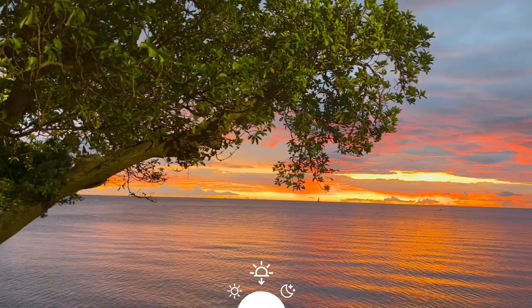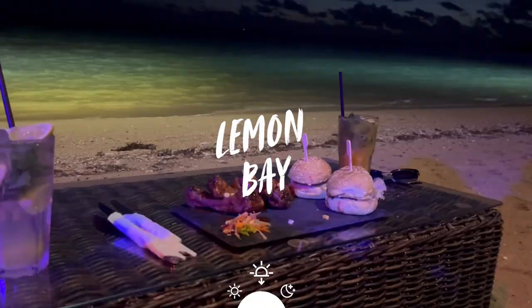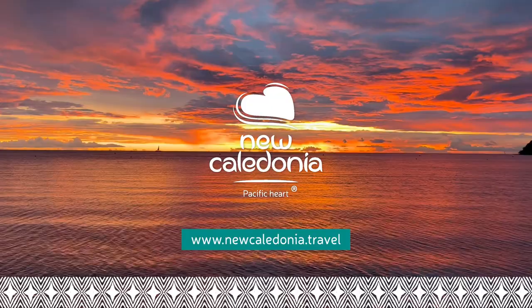It is soon 5:30pm, time for sunset. I'll take you to the Lemon Bay to have our first cocktail. You can eat in the restaurants right in front of the beach.